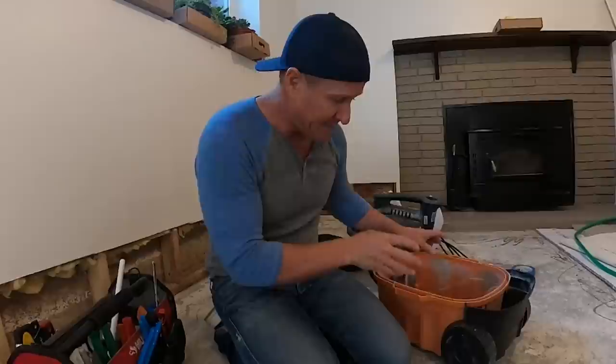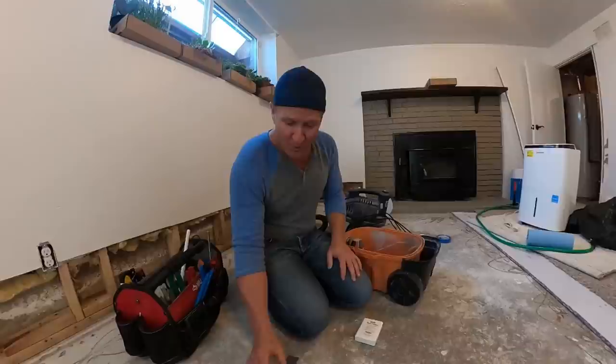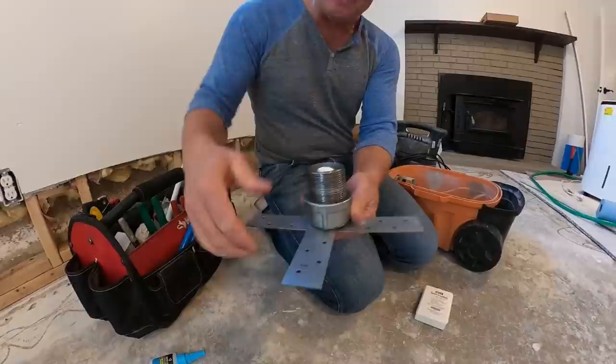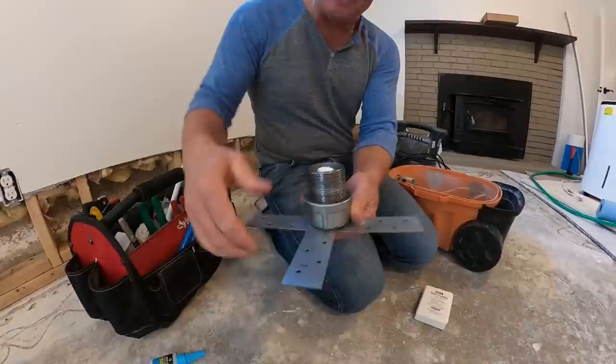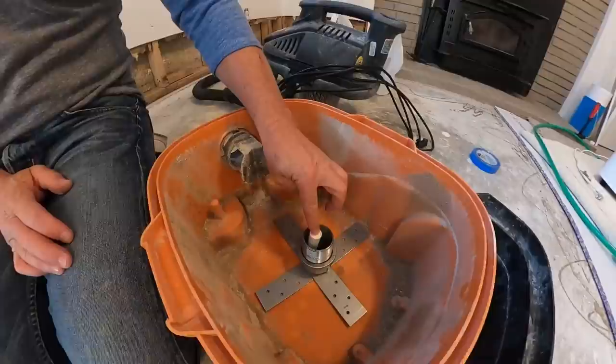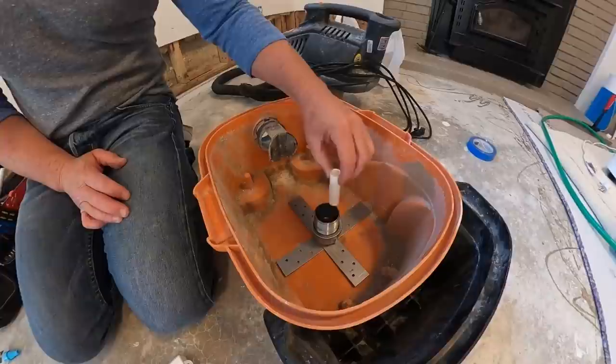In order for that candle to stabilize inside the vacuum so it's not rolling around, I got a couple of plate straps, glued them together along with a cap and a nipple — this is an inch and a half. This is going to house the candle so it doesn't fall over. By moving this around, it's going to maintain the candle in the vertical position.